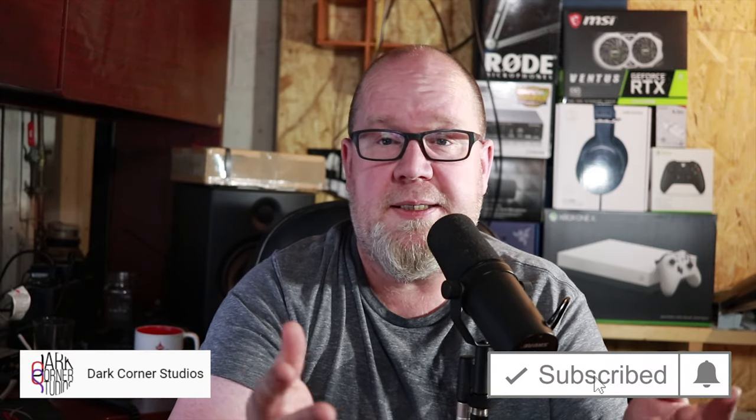Anyway, thanks for watching. If you liked this video, please hit the like button. If you really liked it, get subscribed and stick around for a little while. If not, I guess I'll see you the next time you randomly stumble across one of my videos. Thanks, and I'll see you in the next video.